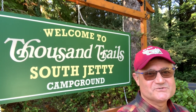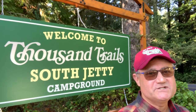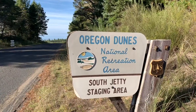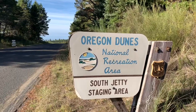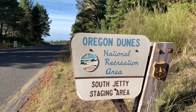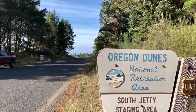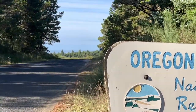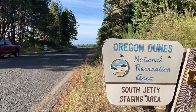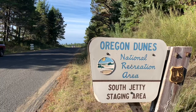Just down the road from the Thousand Trails South Jetty Campground you'll find a portion of the Siuslaw National Forest with several beach access points. A few miles south you'll find the Oregon Dunes National Recreation Area. To my left is the South Jetty Staging Area where they ride ATVs on the dunes, and just off in the horizon you can see the Pacific Ocean. Lots to do right around the campground.